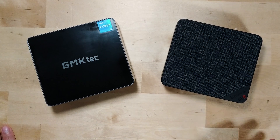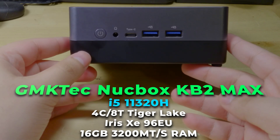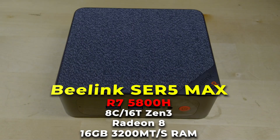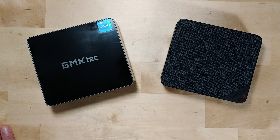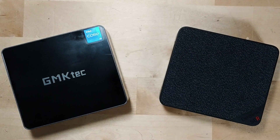Today I want to compare these two mini PCs: the GMK Tech KB2 Max and the B-Link SCR5 Max. The reason I'm comparing these two systems is because they are very similar in price, around the $300 to $350 range, and both take the chips they have inside and pretty much maximize the TDP allocated to them to get the most out of those chips.